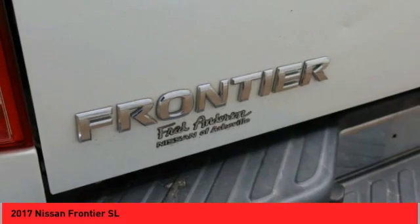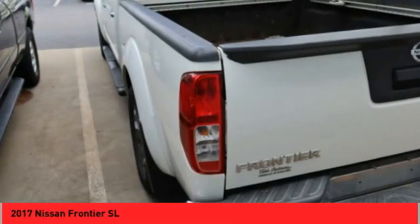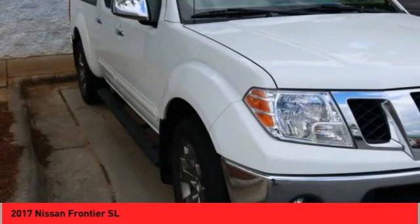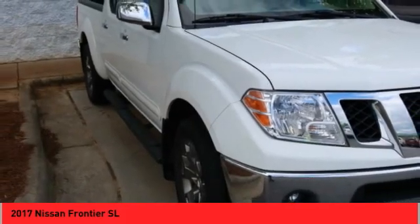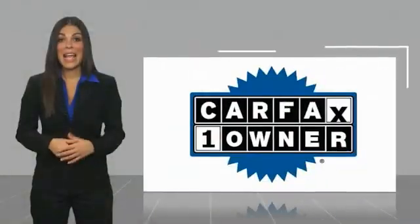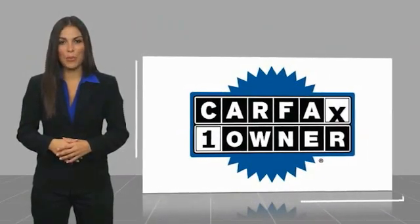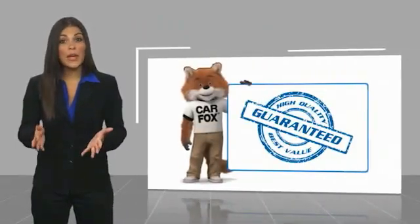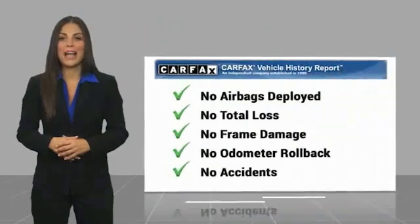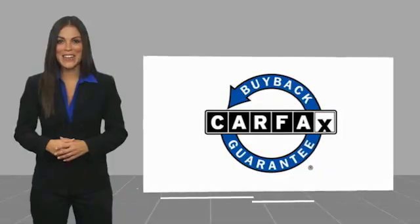So stop in for a test drive today. This is a one-owner vehicle with the Carfax Vehicle History Report. Be sure to find a complimentary copy of this report online or contact the dealership. This vehicle qualifies for the Carfax Buy-Back Guarantee.